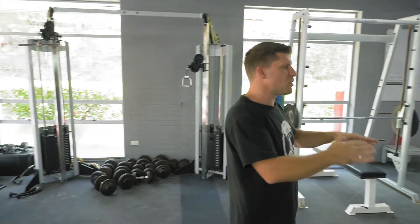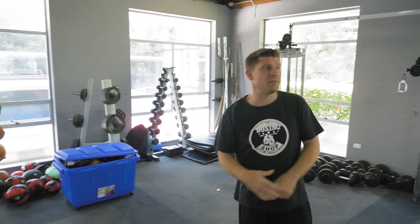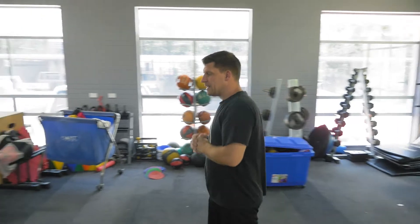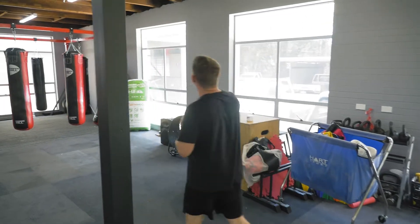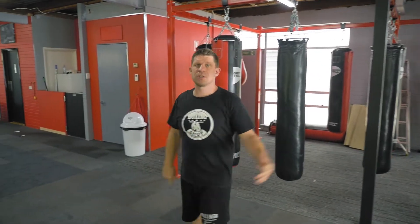We've downsized a few things we didn't need — get rid of it if you don't need it! This is our other bag station — 14 bags. We still need to hang two speed balls and four floor-to-ceiling balls in this new facility. But in the three weeks we've been open, our kids' programs are growing, more adults from around the local area are coming in, and everybody's really enjoying it so far.